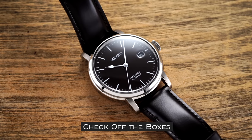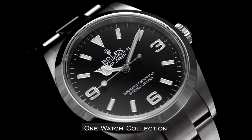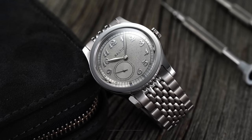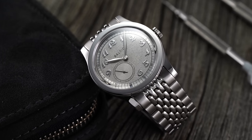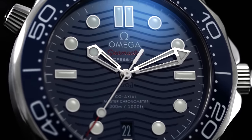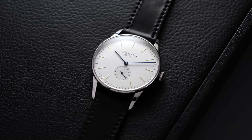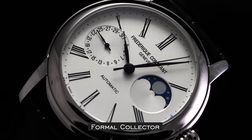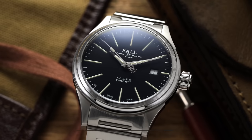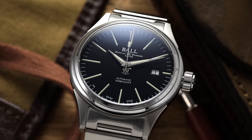Persona 1 is 'Check Off the Boxes' — the type of collector that needs to have a watch for every scenario, even if those scenarios never happen. Persona 2 is the 'One Watch Collection' — someone who finds one watch to meet all their needs, enjoying the simplicity of reaching for the same watch every day. Persona 3 is 'The Hipster,' who can't stand anything mainstream and spends time picking out boutique watches and microbrands. Persona 4 is the 'Diver Fanatic,' fascinated only with dive watches. Persona 5 is the 'Perfect Duo' — simplicity but never just one watch, opting for a dress and sports piece. Persona 6 is the 'Formal Collector,' needing at least two dress watches. And Persona 7 is the 'Three Watch Collection' — one dress, one everyday, and one sports watch.